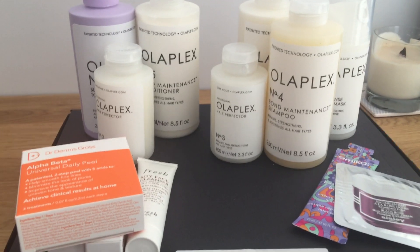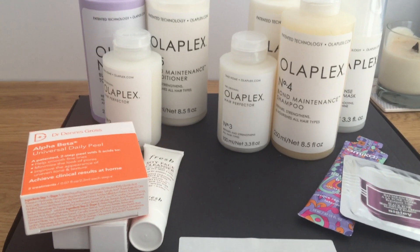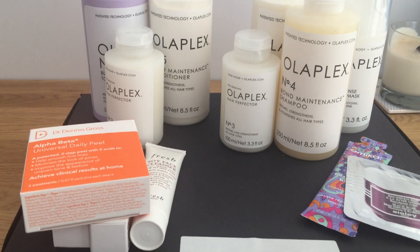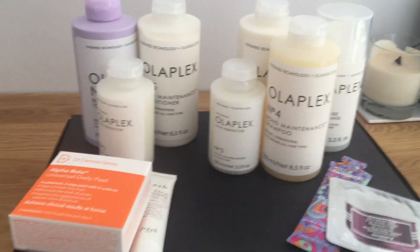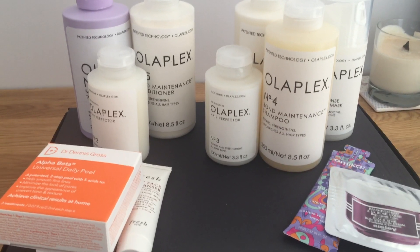Hi everyone, I am here with the latest Space NK haul with gift with purchase. This was for their spring edit — I can't remember what it's called, but I've got the leaflet inside this box so I'll tell you in a sec once we get into what the gift with purchase is.